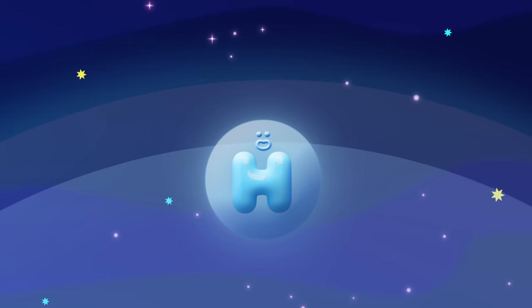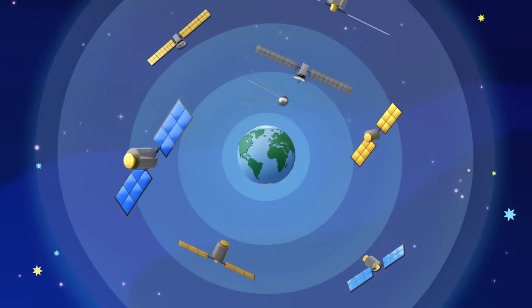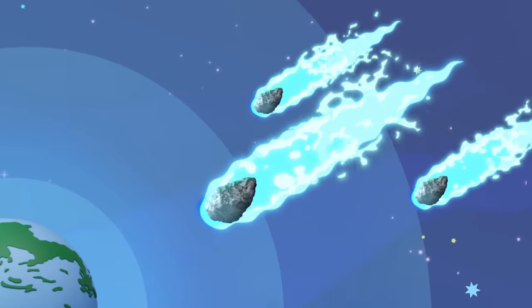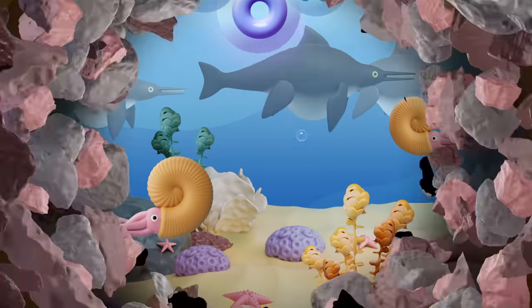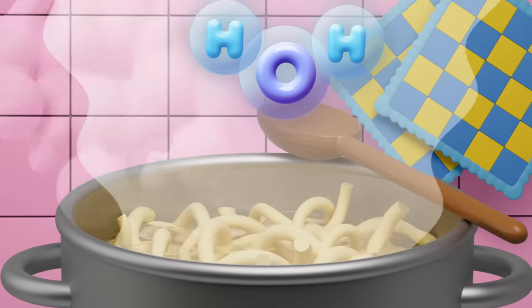A hydrogen atom travels high within the outermost layer of the Earth's atmosphere. This particular atom first entered the exosphere millions of years ago, and during its tenure on Earth, it spent time in the waves of the Atlantic Ocean, the ground soil of the Amazon, and even the steam rising off a boiling pot of spaghetti.